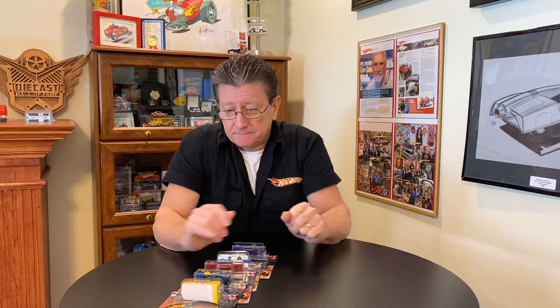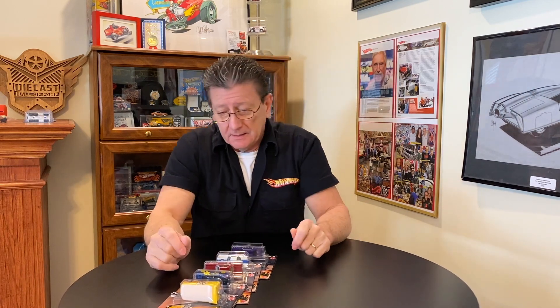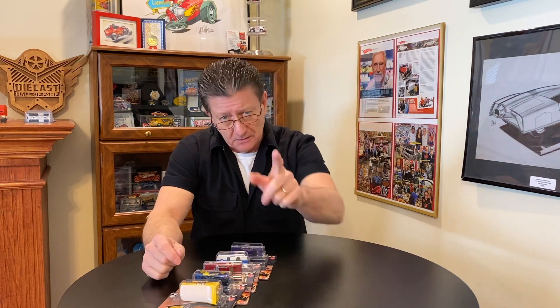Things are getting a lot better out there. Hope to see you guys at the nationals come April — only about a month away — and hopefully things will be so much better this year. Please be careful out there, take care of yourselves. Till the next time we see you right here at Hot Wheels TV — hopefully we'll see you guys soon. Bye!